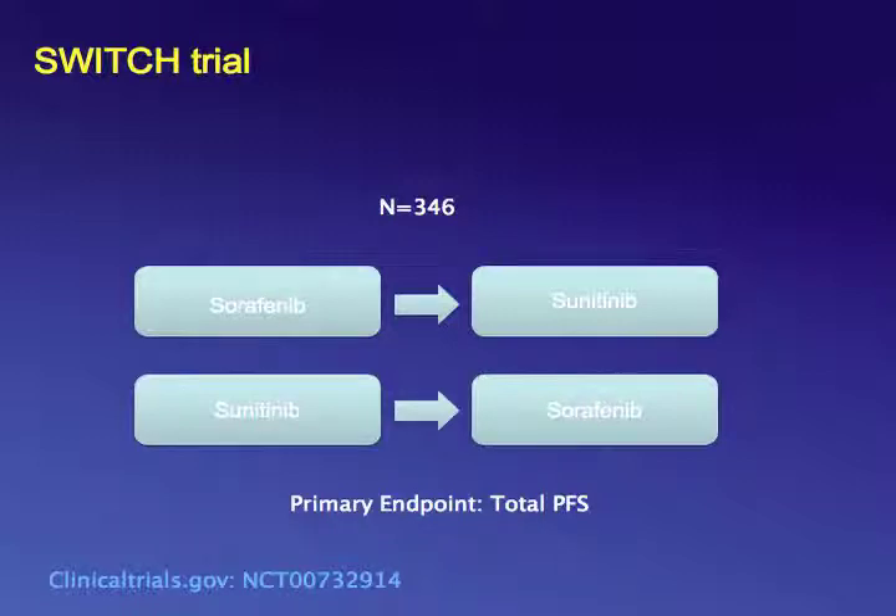Regarding combinations and sequential therapies: there is no combination of two targeted agents that is more effective than a single agent, except for bevacizumab plus interferon alpha. The question is whether it matters what you start with if patients do not achieve a complete response. A German trial presented at ASCO-GU compared sorafenib followed by sunitinib versus sunitinib followed by sorafenib. While patients who received sunitinib first had a two-month improvement in progression-free survival, there was no significant difference in time on therapy from first to second line.